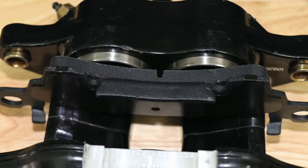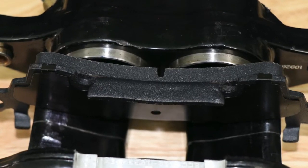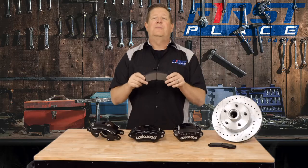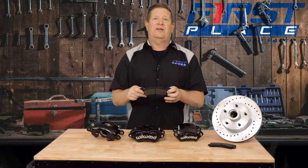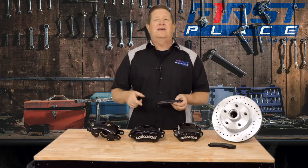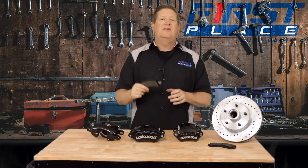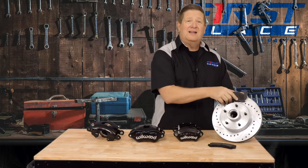With double or multi-piston calipers, the pistons are strategically placed across the brake pad to apply force in areas that engage the whole pad. The brake pad doesn't have a chance to flex because it's being pushed in a uniform way across the whole backside. So the other really big benefit of dual or multi-piston calipers is that they apply better, more efficient force across the backside of the brake pad so the whole surface makes contact with the rotor evenly.